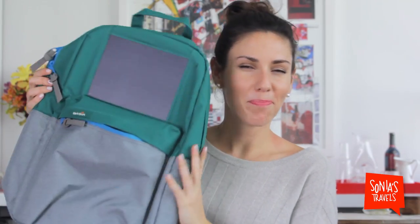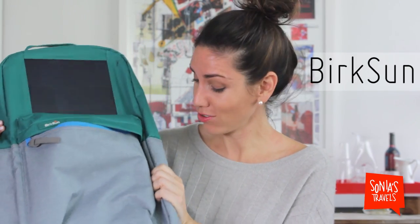Number two is a backpack. But this ain't no ordinary backpack — this is a solar-powered backpack. Talk about nerdy and awesome. The company is called Berkson and they actually make really well-made backpacks.